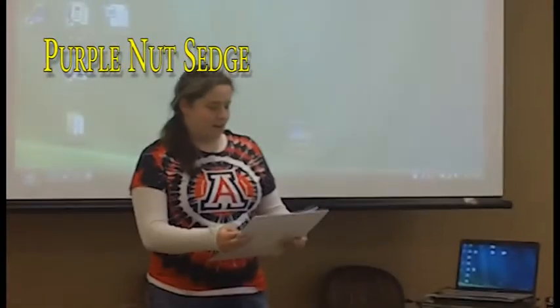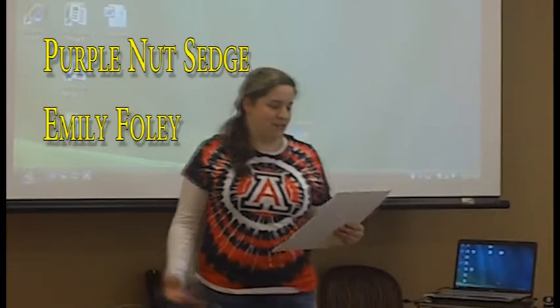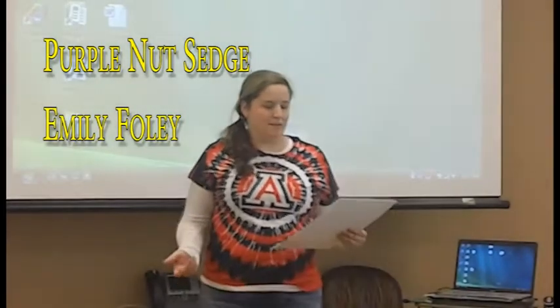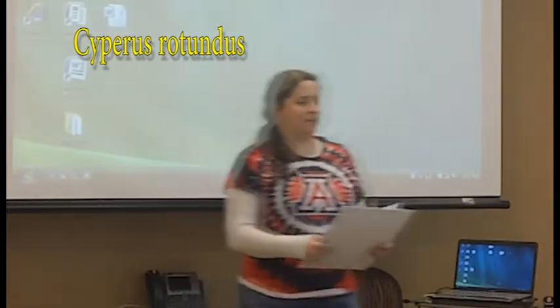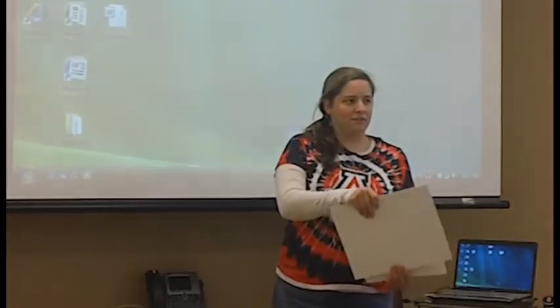My weed is purple nutsedge, and the common name is purple nutsedge. The botanical name is Cyperus rotundus, and it's named after that because of the tubers that grow in the roots.